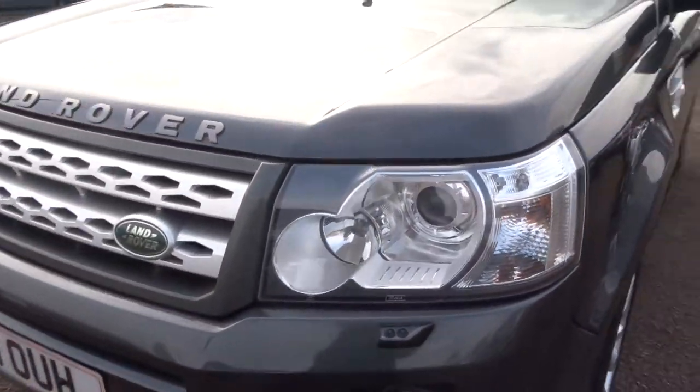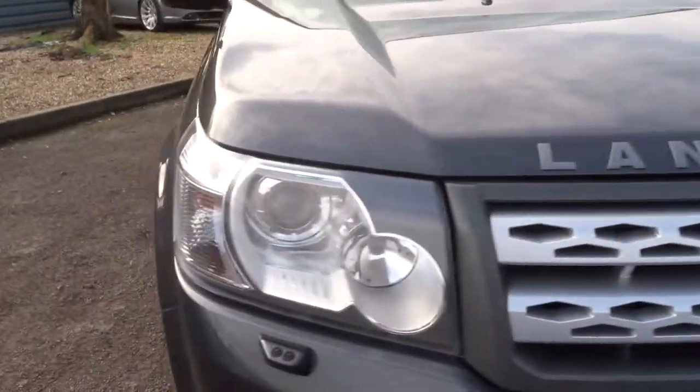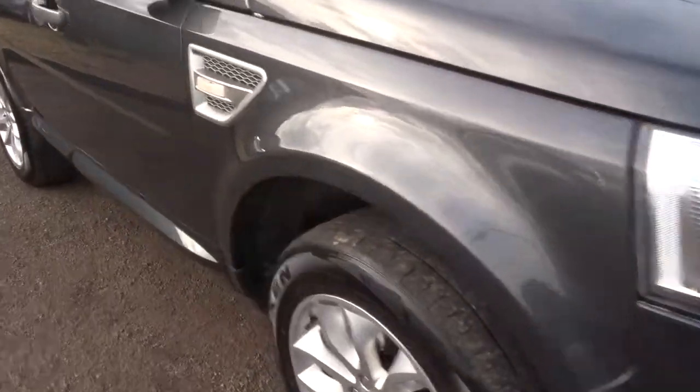Full Xenon headlights with the headlight wash as well as fog lights. It's got the front and rear park distance control.